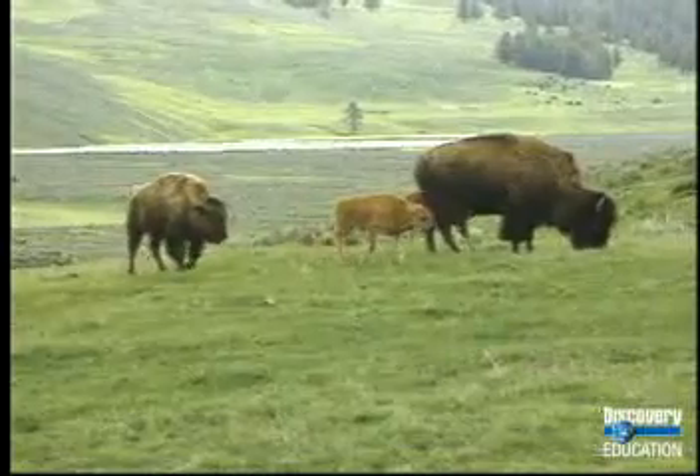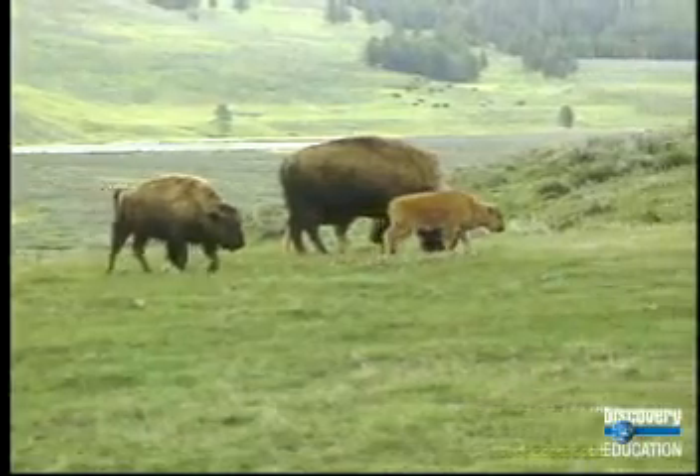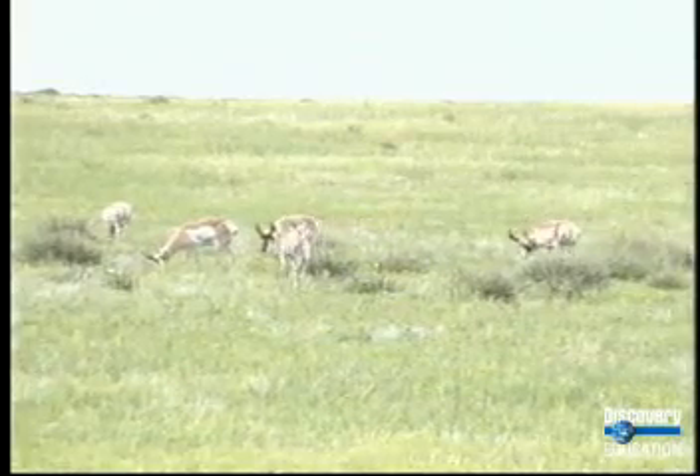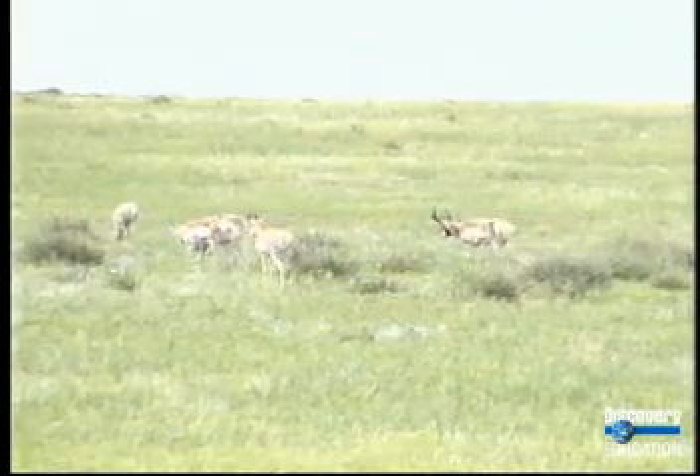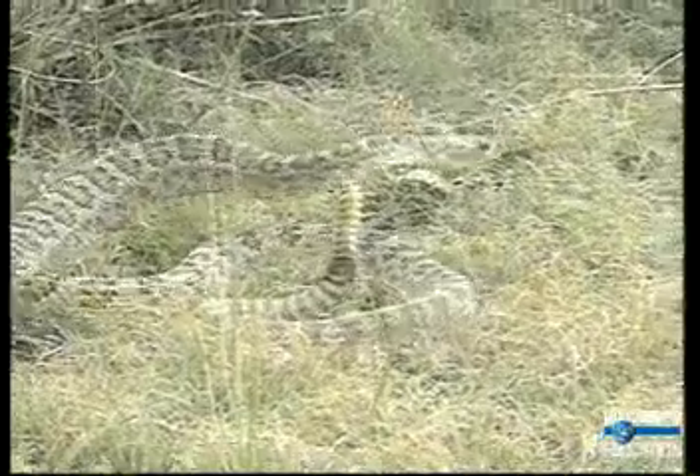In the remaining undisturbed short grass prairies of Colorado, Wyoming, and Montana, herds of large grazing mammals such as bison and pronghorn antelope can still be found, as well as smaller mammals such as prairie dogs and reptiles such as diamondback rattlesnakes.